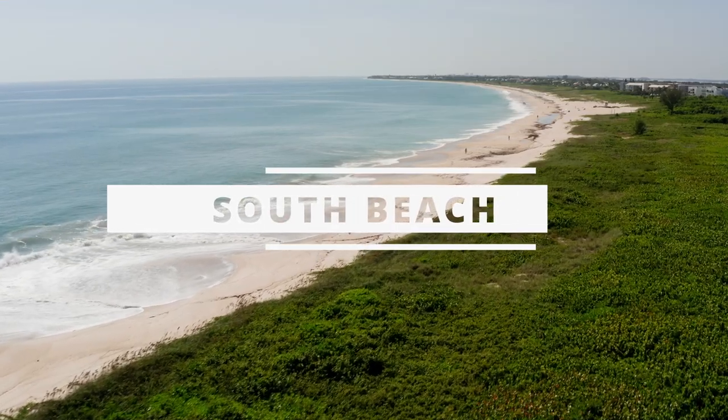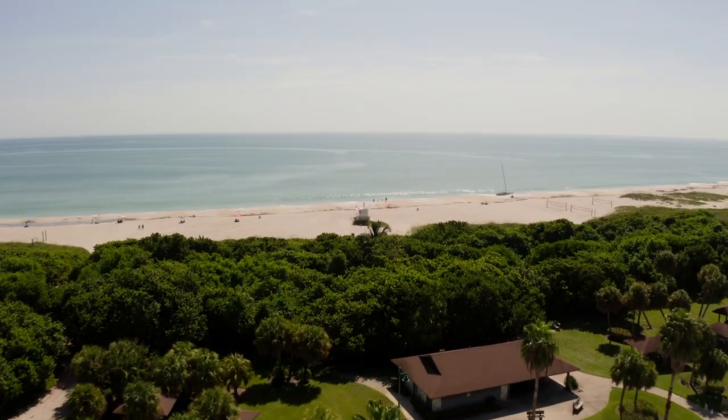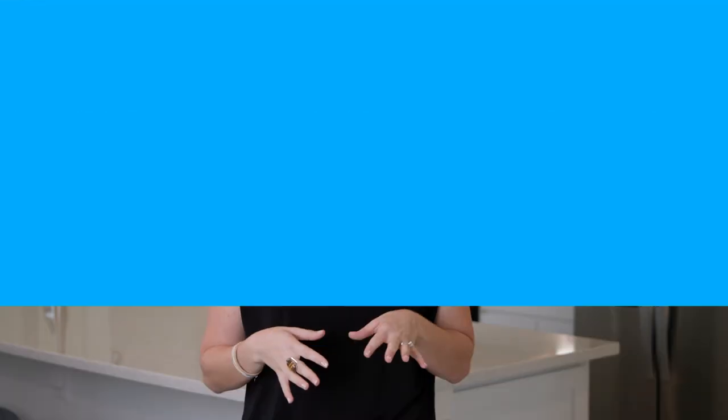First up, we have South Beach. This popular spot is known for its wide expanse of white sand and clear blue waters. It's a great place to sunbathe, swim, and even catch a few waves if you're feeling adventurous. The beach is also famous for its sunsets, so it's a great spot to relax and watch the sunset with your friends and family.